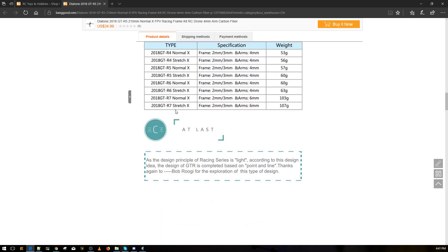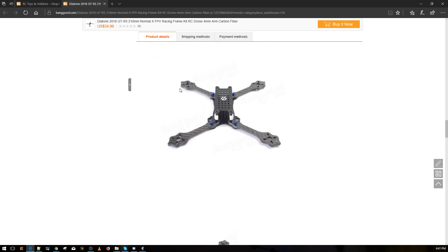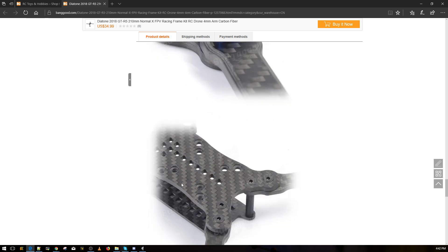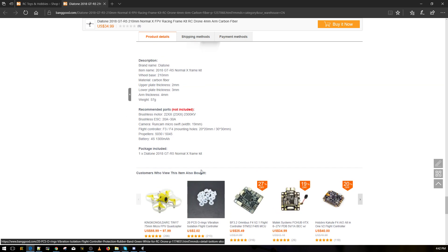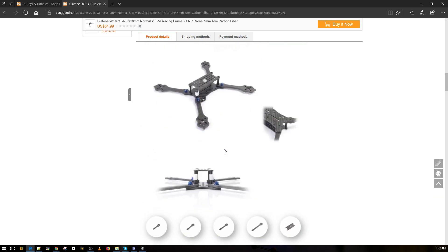Here are all the sizes and weights. There's even a 7-inch option. The 4-inch is 53 grams, the 5-inch normal X is 57 grams, the stretch X 5-inch is 60 grams. And it has both 20x20 and 30x30 mounting holes — that is freaking awesome.